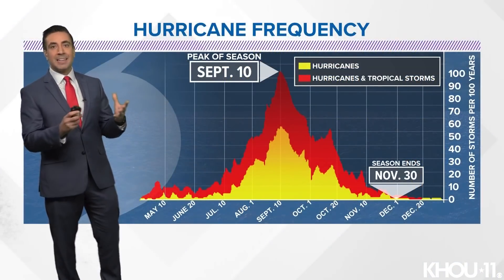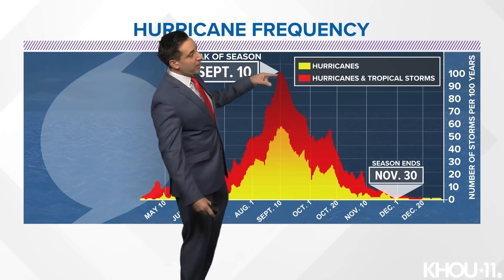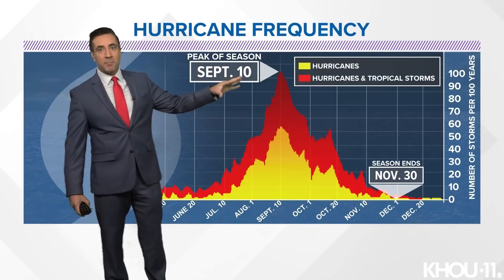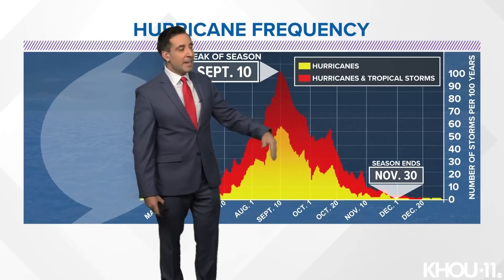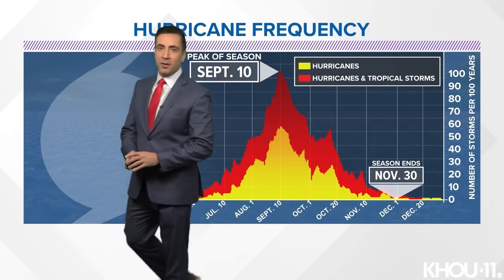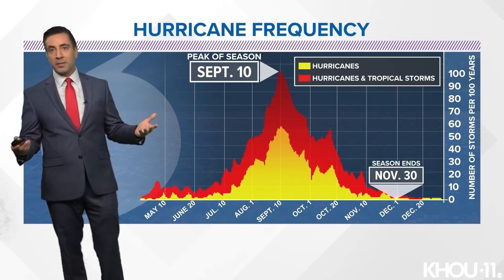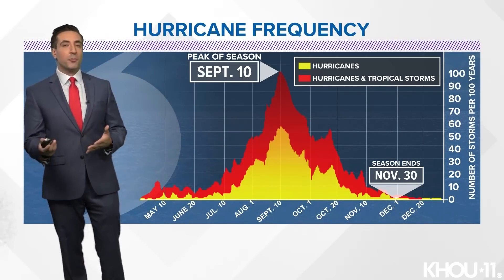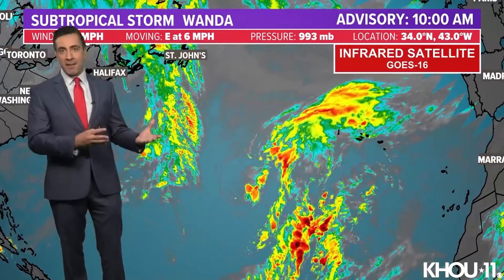Here's a look climatologically at the hurricane season. We start off quiet, ramp things up at the peak around the middle of September or so, remain quite active through the middle to end of October, and then we see a big decline in activity as we head through the month of November. That's not to say we can't have some activity pop up — we certainly can, which is why the season goes through November 30th — but much less active than we were a month to a month and a half ago when we had several named systems out there in the basin at one time.